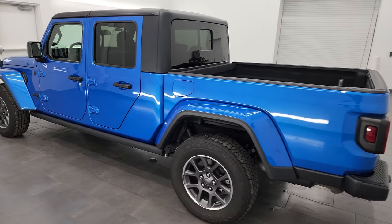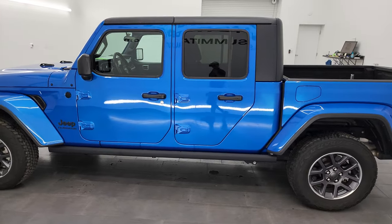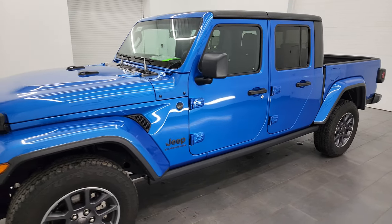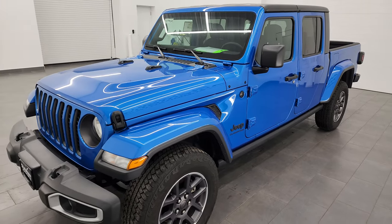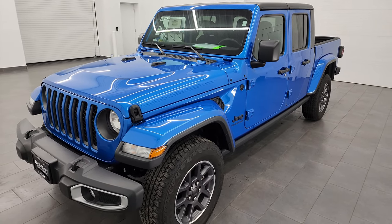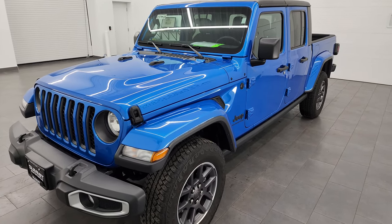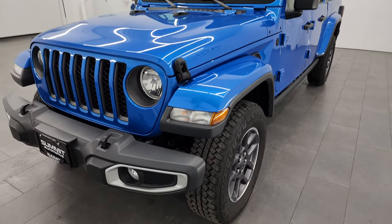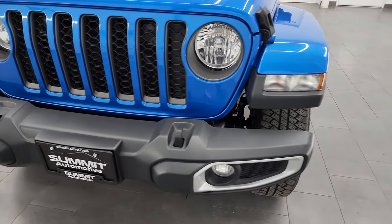This 2020 Jeep Gladiator has the 3.6L Pentastar V6 engine, paired up with the 8-speed automatic transmission. This Jeep has been fully safetied and inspected by our service shop per the state of Wisconsin inspection process. It has a fresh oil and filter change, all the fluids have been checked and topped off, and this Jeep is 100% ready to go.